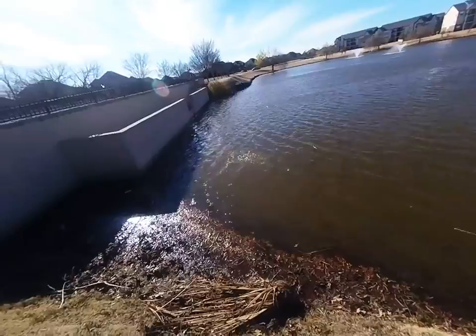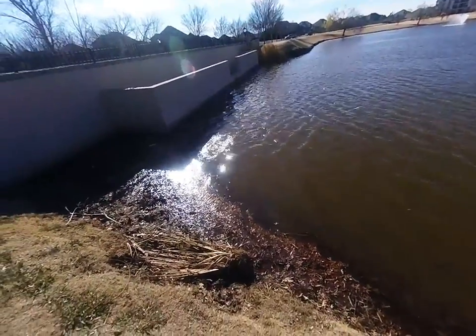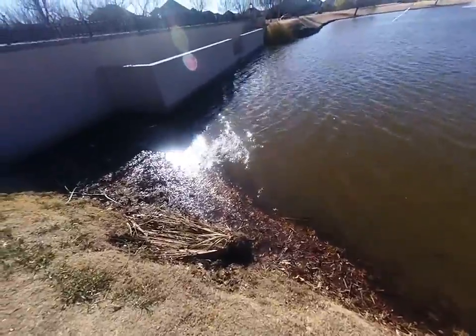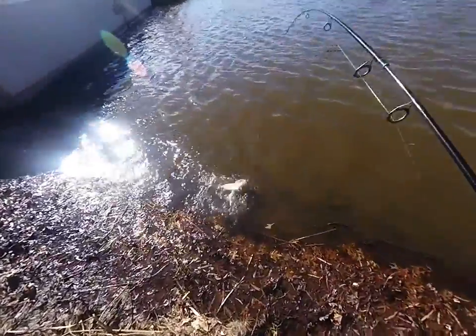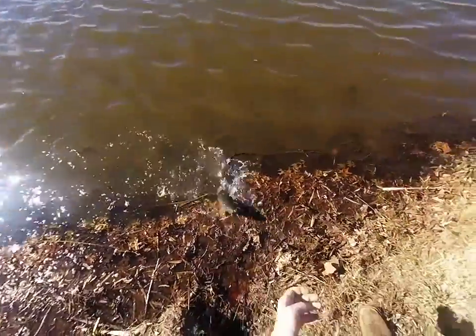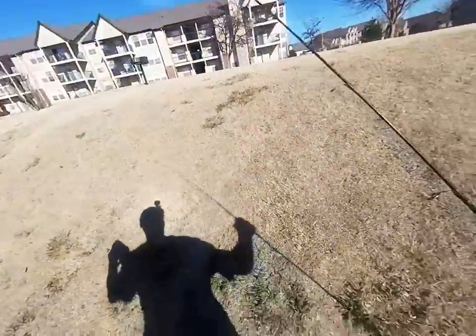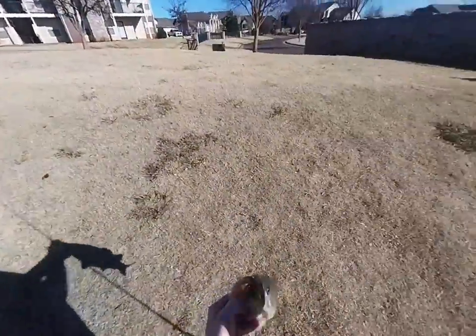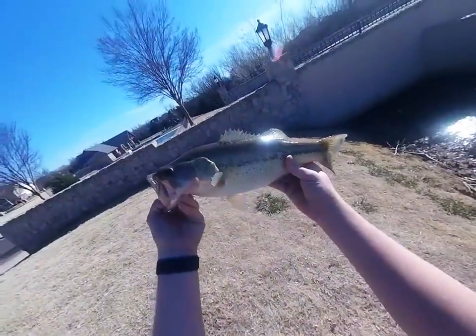Hey, there we go! There's a rubber fish out here — I don't know if you guys can see that, but a brute. Looky there — nice bass! Barely hooked too. That's pretty good.